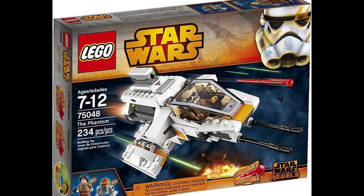Next up, we have set 75357, which is going to be the Ghost from the Ahsoka show, which is pretty exciting. There are a lot of pieces, so people are suspecting a Phantom could be included — there might be, there might not be. The figure selection seems pretty promising: Hera, Chopper, Corey, Ezra, and then an unknown character probably from the Ahsoka show.